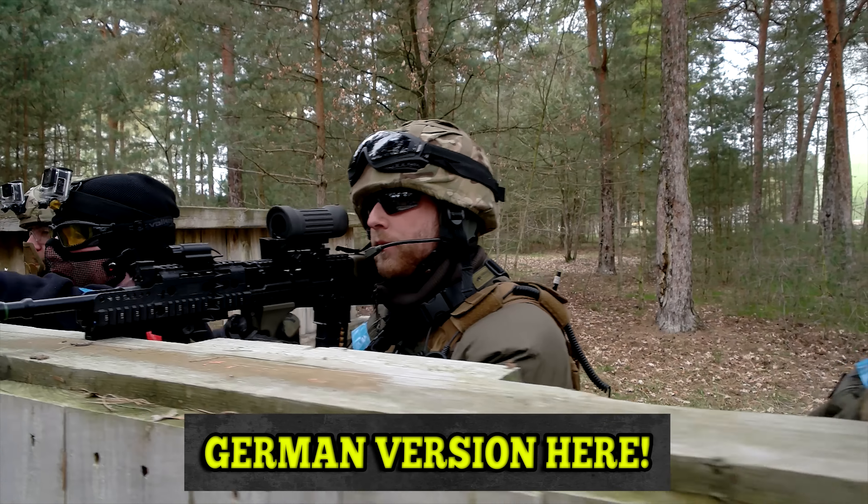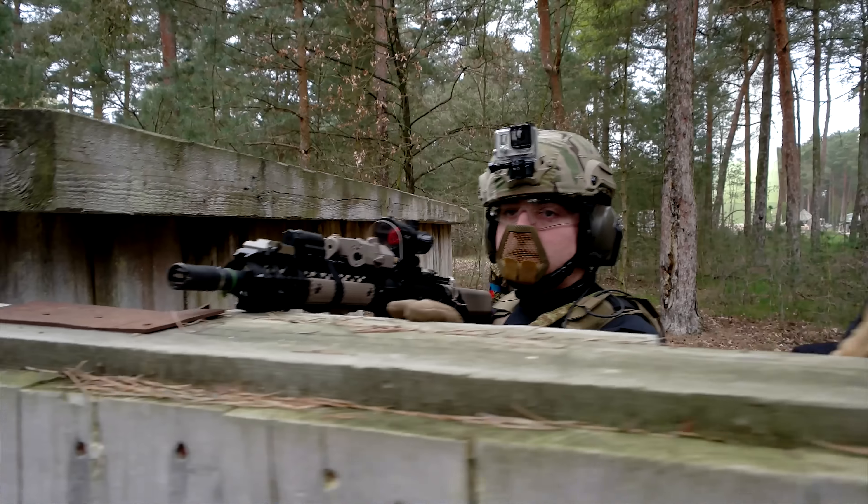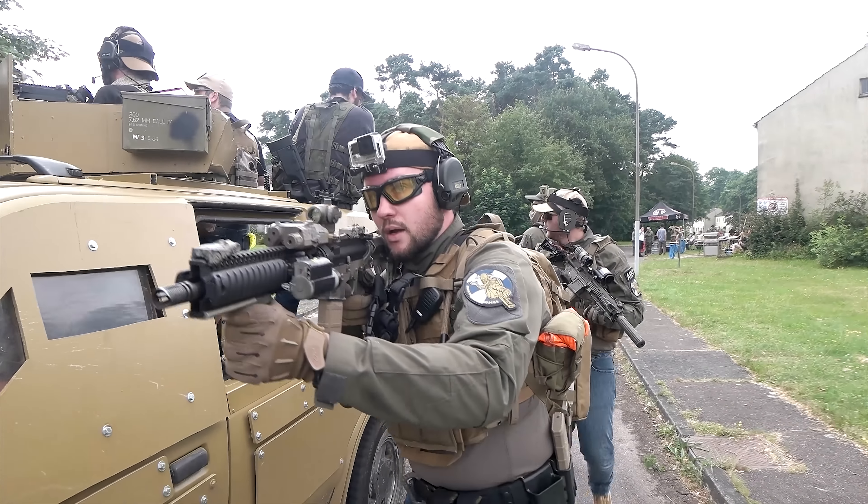Safety glasses are the most important thing for airsoft. But there are over 100 different models in different versions, and everybody knows the problem — they fogged. They fogged right when you got into the action.